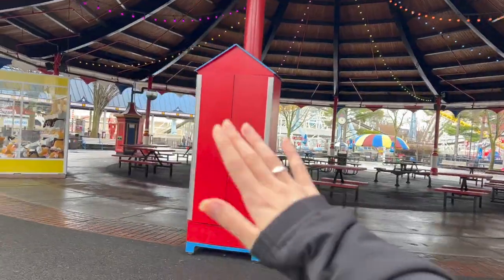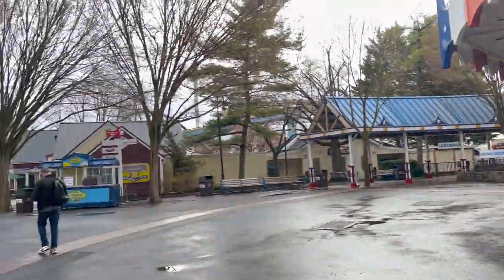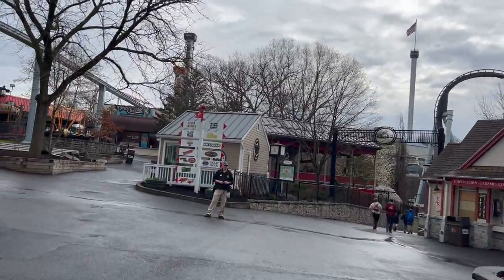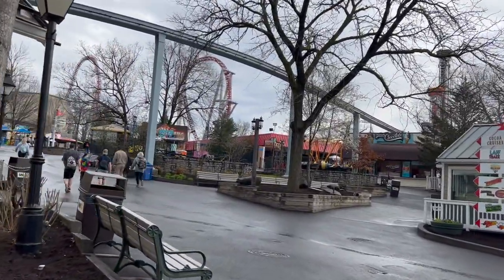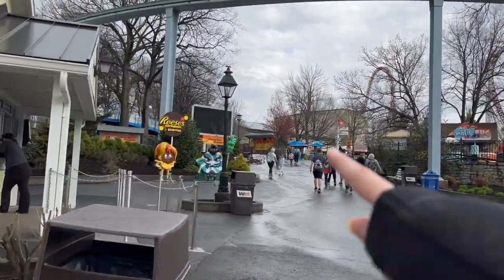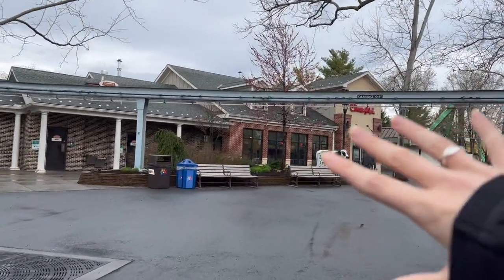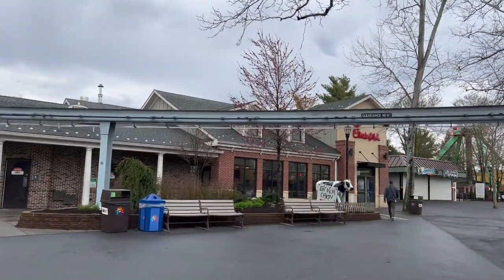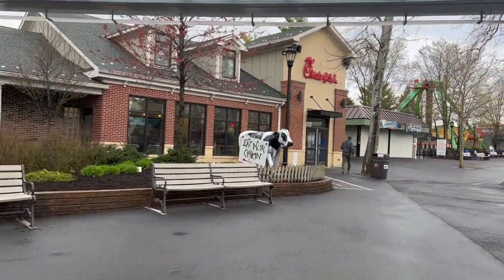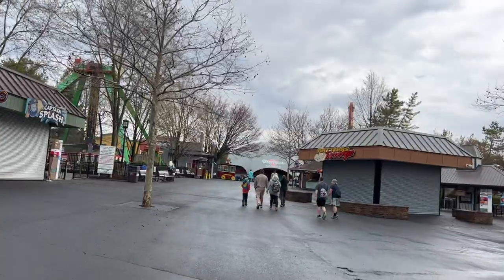This is where I met Santa — check out my Christmas at Hershey video, that was so much fun. It feels like yesterday, and now it's April 1st. We're headed this way to Jolly Rancher Remix and Storm Runner. Oh, look at these guys — hi Chick-fil-A! We'll get into all the food options and definitely have something to eat. I want something right after I get off this ride. It smells so good — eat more chicken!